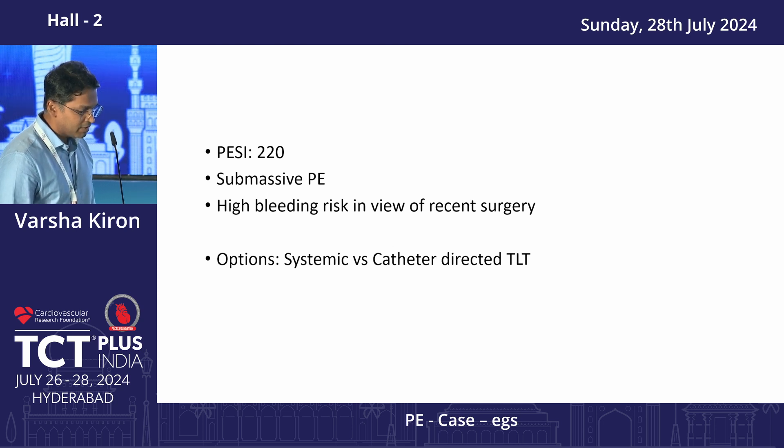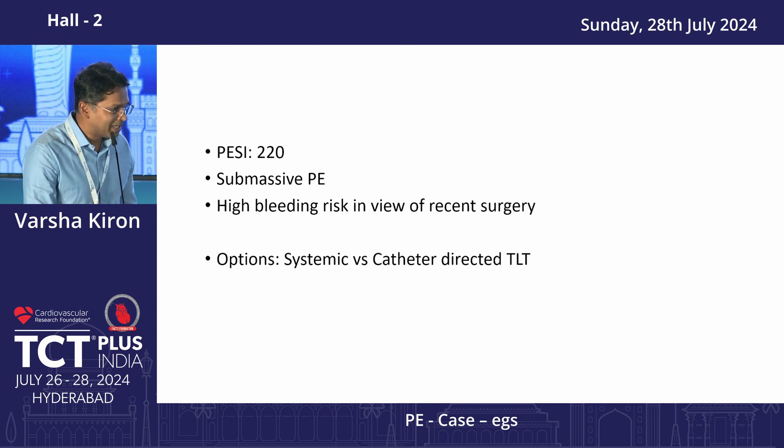The options at that time were systemic or catheter-guided thrombolysis. The orthopedic surgeon who reviewed her said cleared for thrombolysis if the cardiologist says so, and the cardiologist said cleared for thrombolysis if the orthopedic surgeon says so. So the patient was essentially stuck in the ICU for a day without getting any therapy.